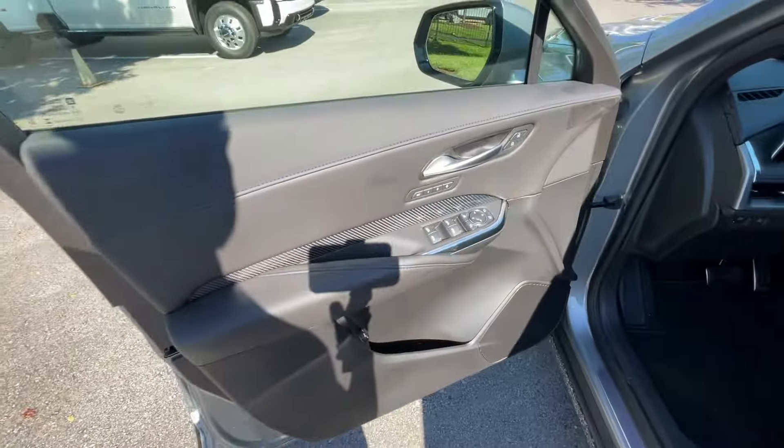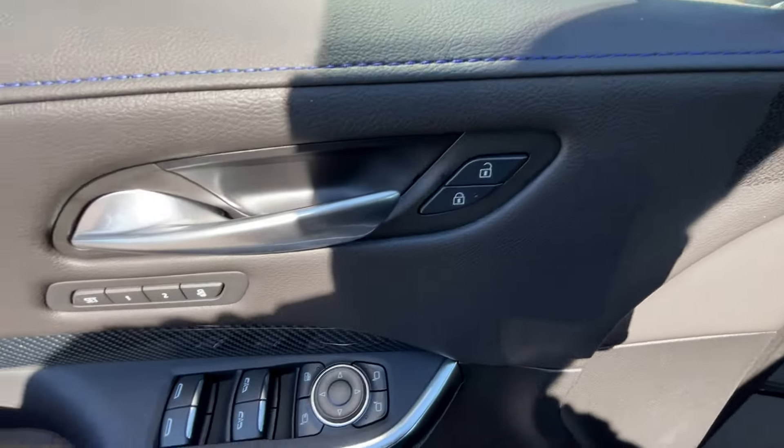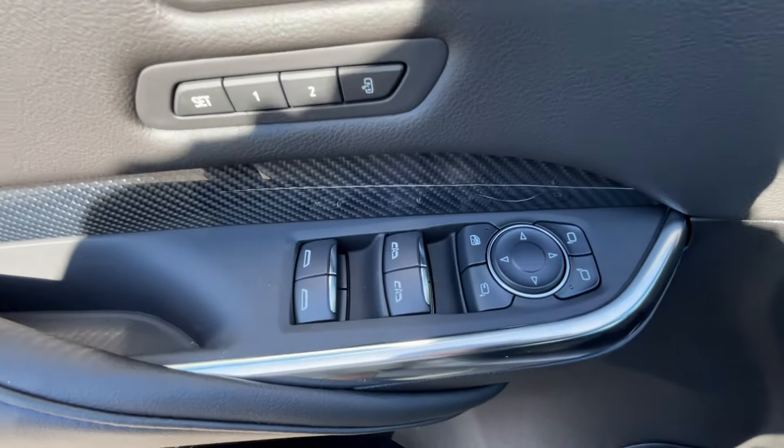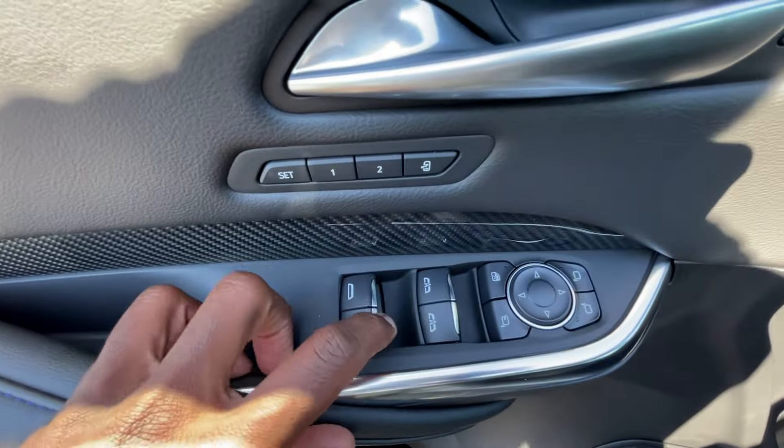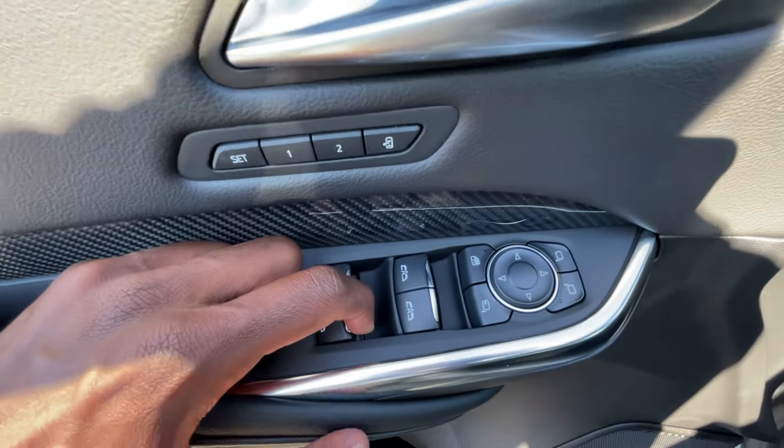Passive keyless entry is on all four doors. We get power door locks, memory seat functions, power windows and mirrors — we can power fold those mirrors. They do have blind spot monitors. We have one-touch automatic up-and-down windows for the front, express down for the back, and power liftgate control.